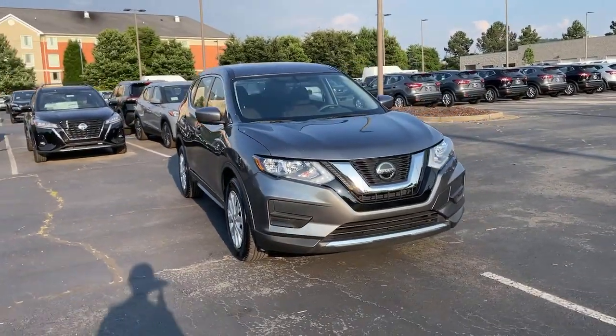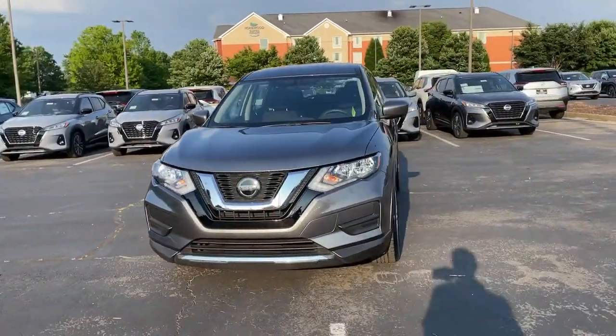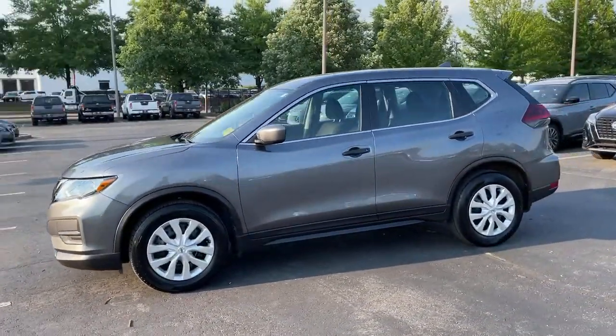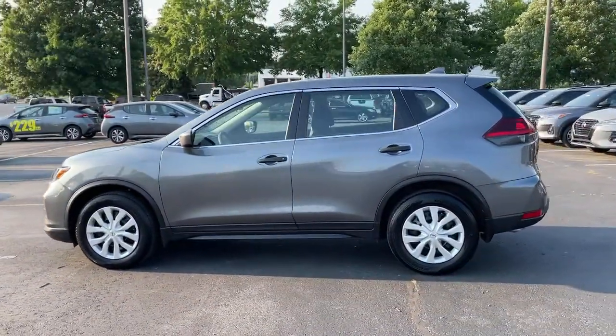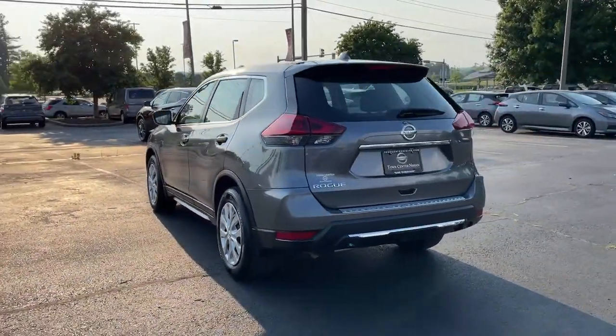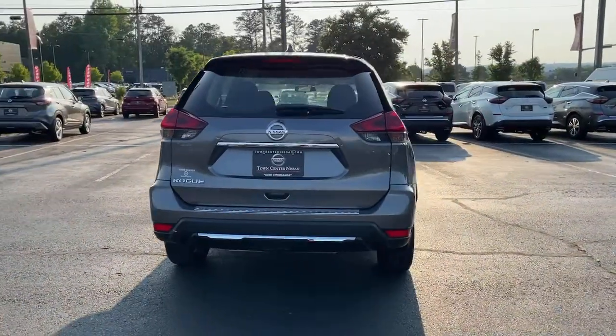You will be amazed by this 2018 Nissan Rogue. Here's a stylish, efficient Rogue that has the features you need to stay on top of today's demanding lifestyle. This can-do crossover anticipates your wants and needs with a quiet, comfortable ride in the spacious, well-equipped cabin.